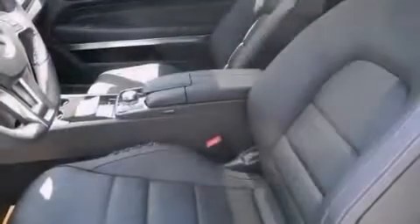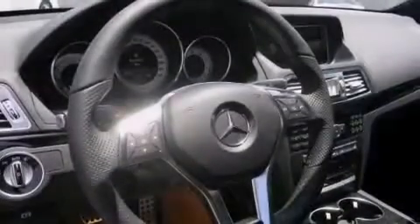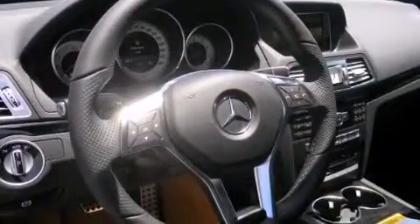And traction control and stability control systems. The following features are also included: air conditioning, cruise control, an auto-dimming rear-view mirror, and front and rear floor mats.